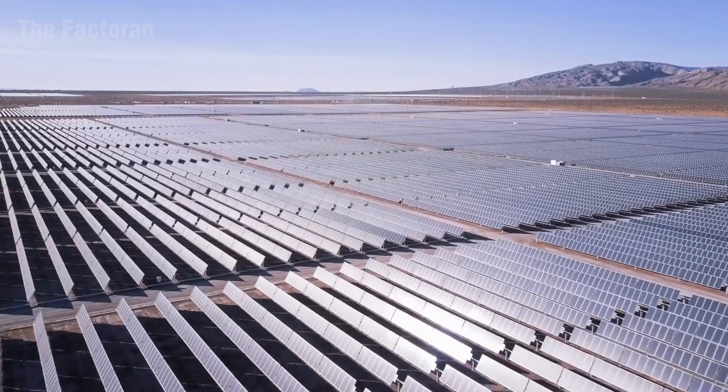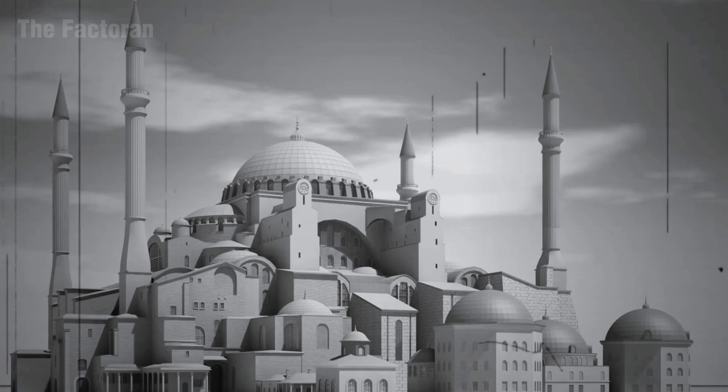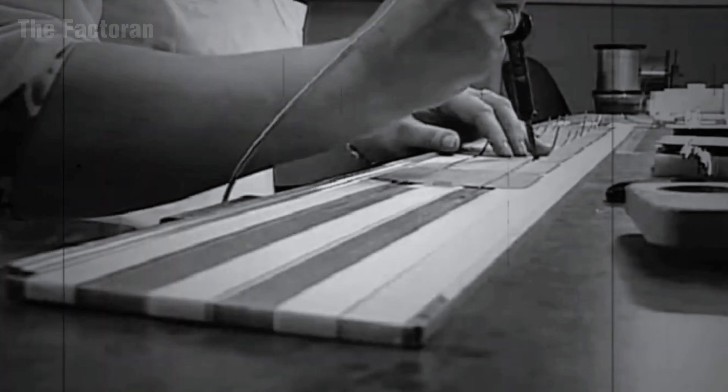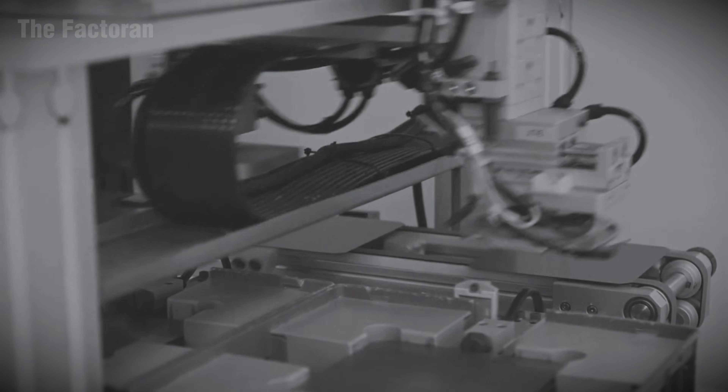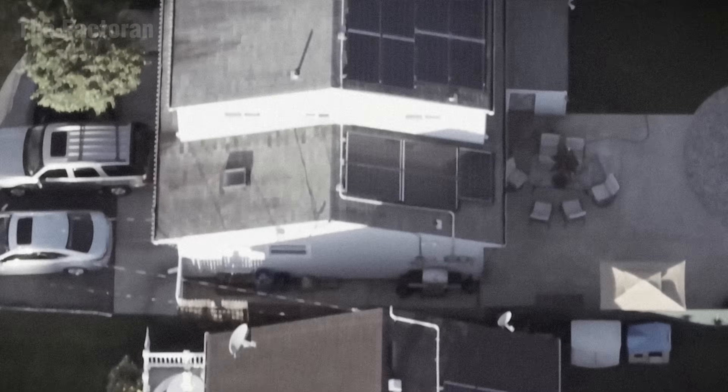Solar panels first emerged in the mid-20th century, when humanity discovered how to directly harness sunlight to generate electricity. From the earliest panels with an efficiency of only a few percent, photovoltaic technology quickly advanced, ushering in a new era of clean energy for humankind.